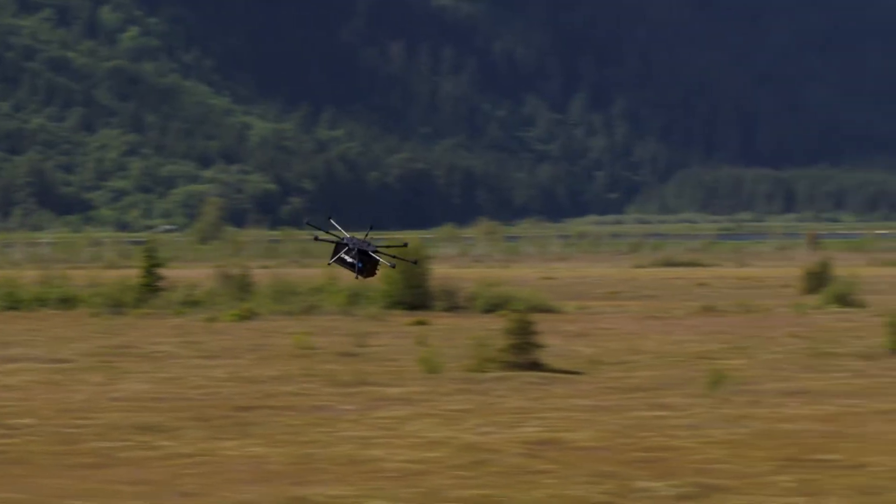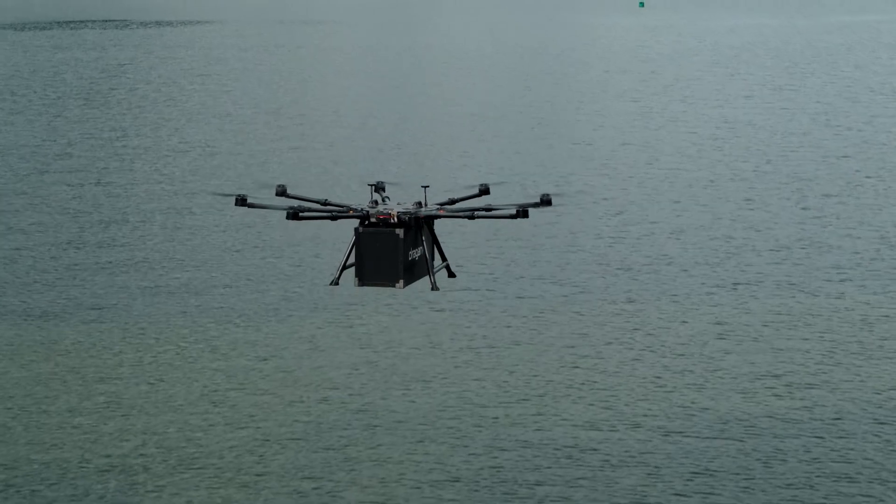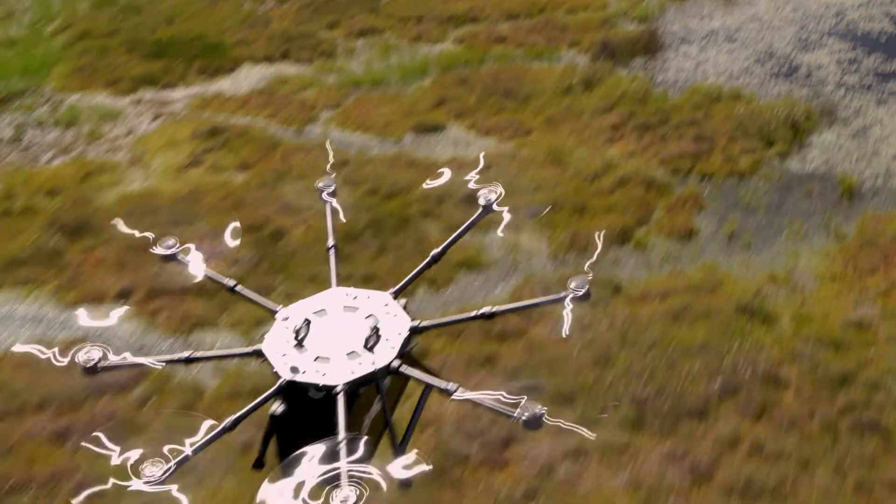It was engineered to lift more and fly further, with a payload lift capacity of 67 pounds and up to 55 minutes of flight time.